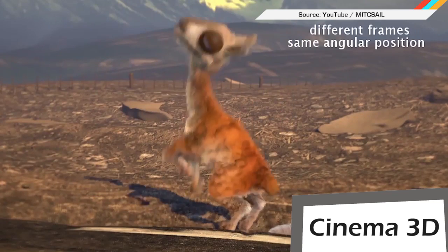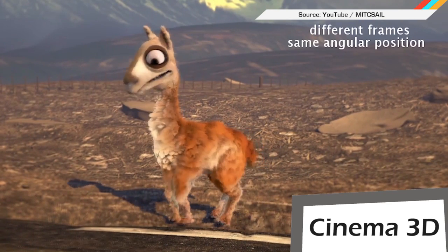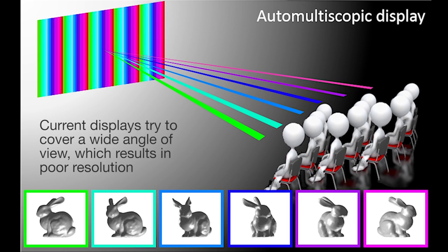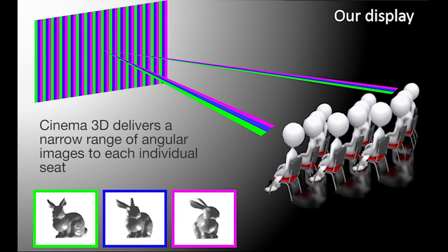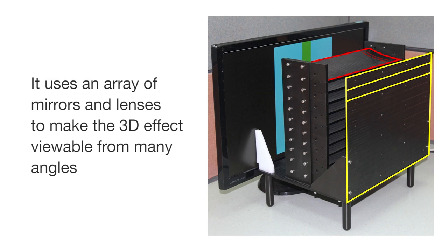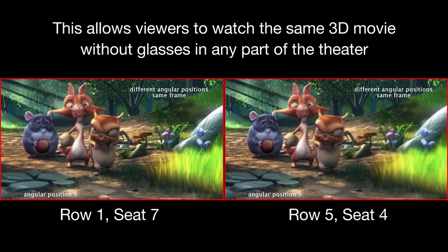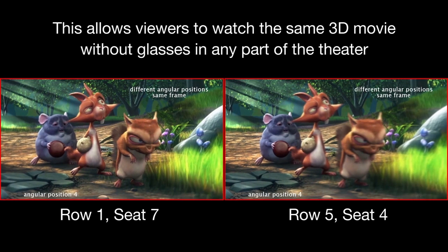If you like watching 3D movies but aren't into the glasses, a team from MIT might have the solution. Computer scientists developed a 3D projector system that gets rid of them altogether. Conventional 3D systems use a wide viewing angle to cover as much of the theater as possible, but that causes resolution to suffer. MIT's 3D system projects a very narrow image and uses mirrors and lenses to beam copies of it out across the theater, so everyone in the audience sees the same image without needing glasses, whether they're in the front row or way in the back.